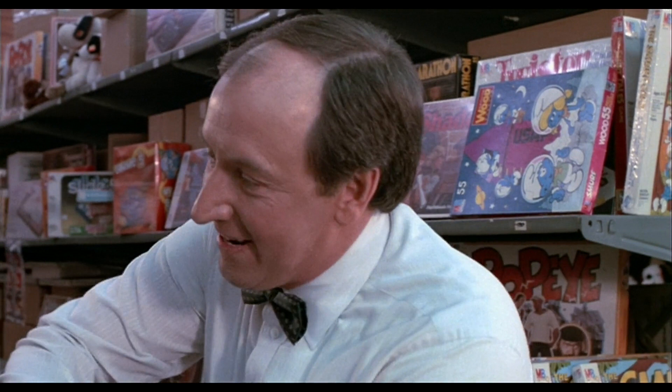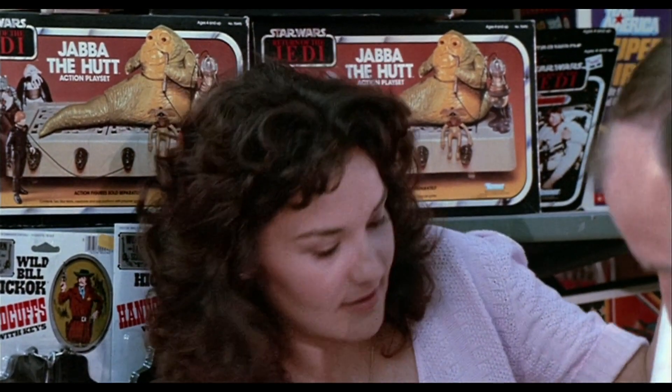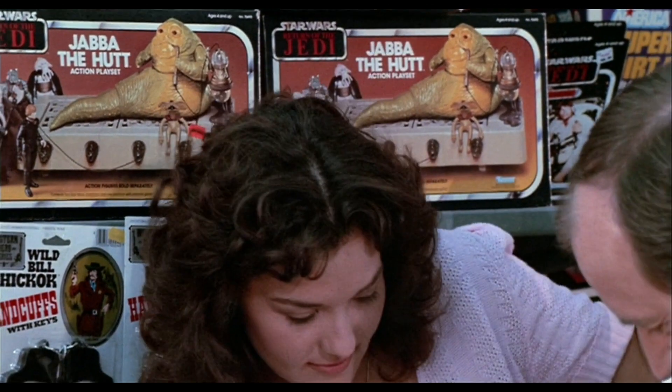Okay, this looks like the board game area. I don't really see anything interesting here — maybe the Popeye game. If you notice, it's from the movie, not from the cartoon, which is kind of interesting. Over here looks like it could be a Silverhawks logo, but I really don't think it is, so maybe somebody can tell me what exactly this is.